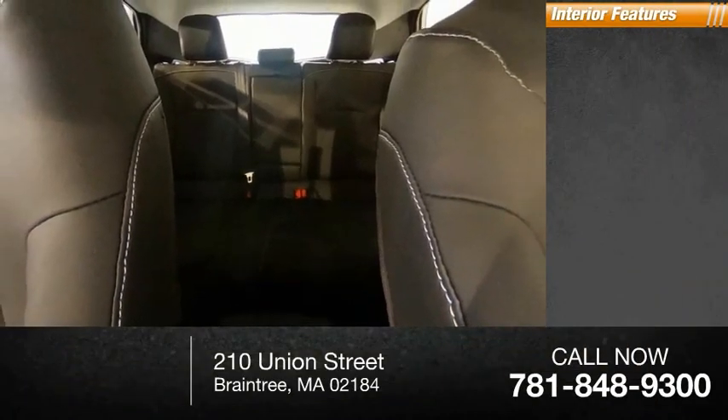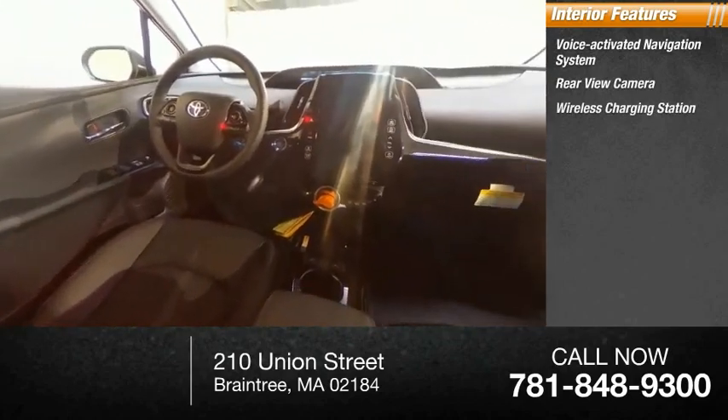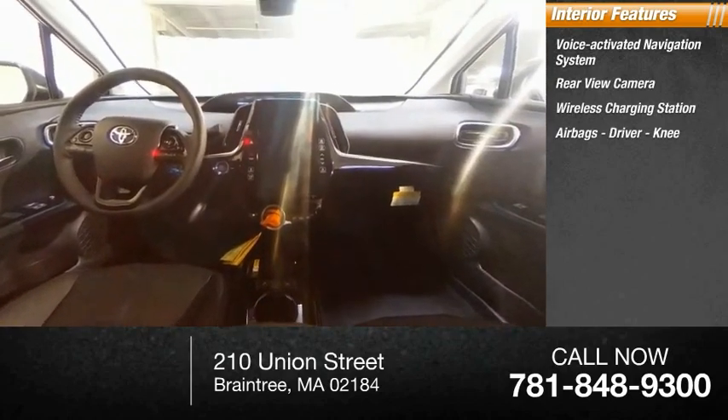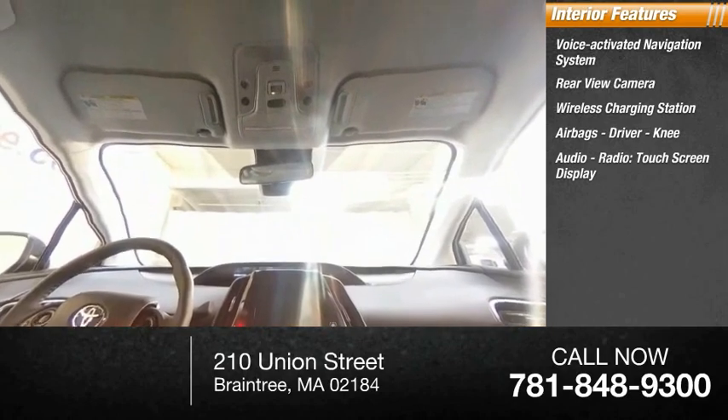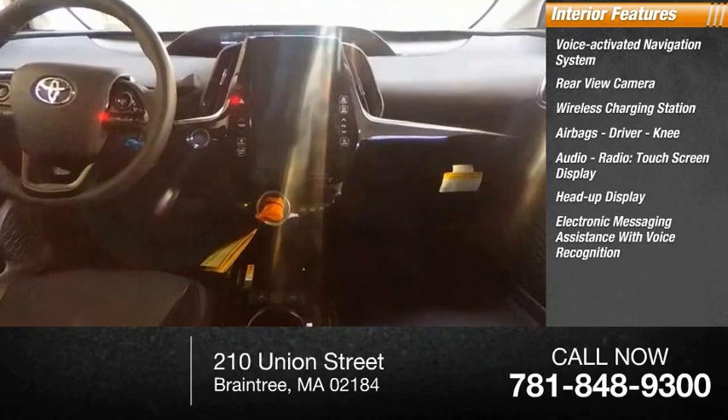Inside you'll find a voice-activated navigation system, rear-view camera, wireless charging station, airbags, driver and knee, audio radio, touchscreen display, heads-up display, and electronic messaging assistance with voice recognition.